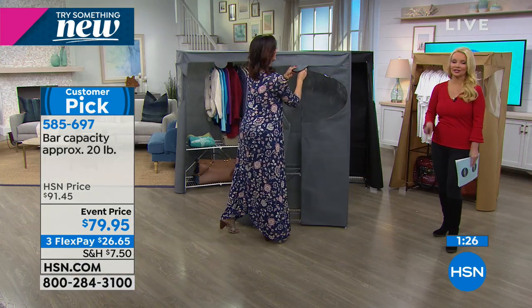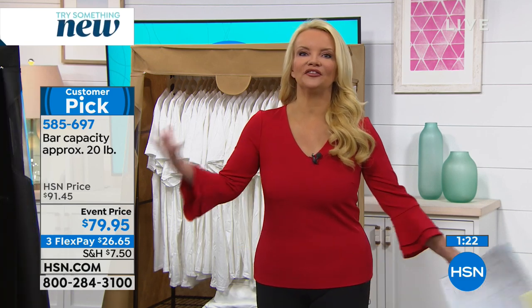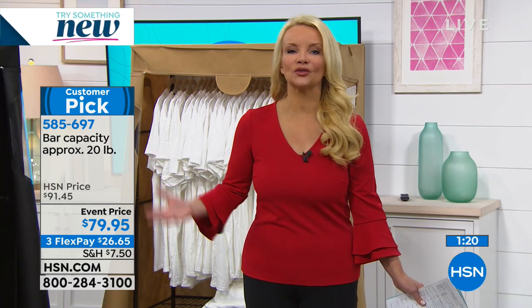We have a great price — it was a customer pick at the higher price. You should read the reviews: people say 'Finally I have enough storage space' and 'Finally I have that closet I've always wanted.'